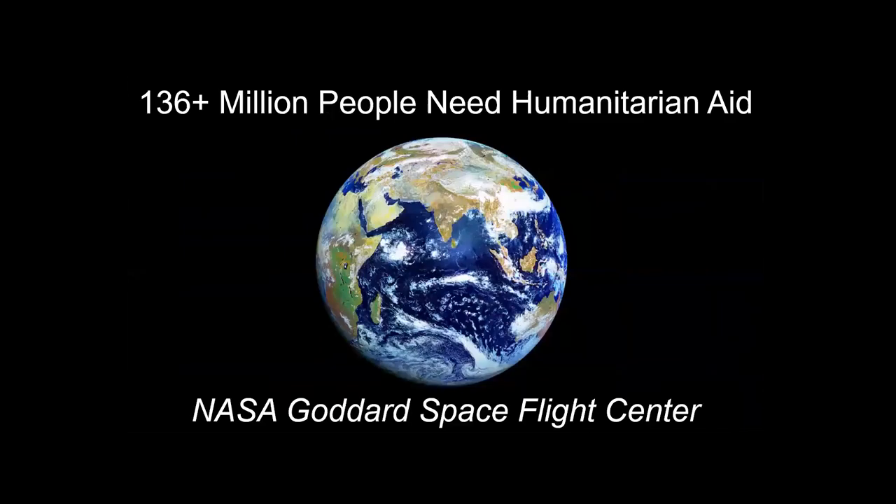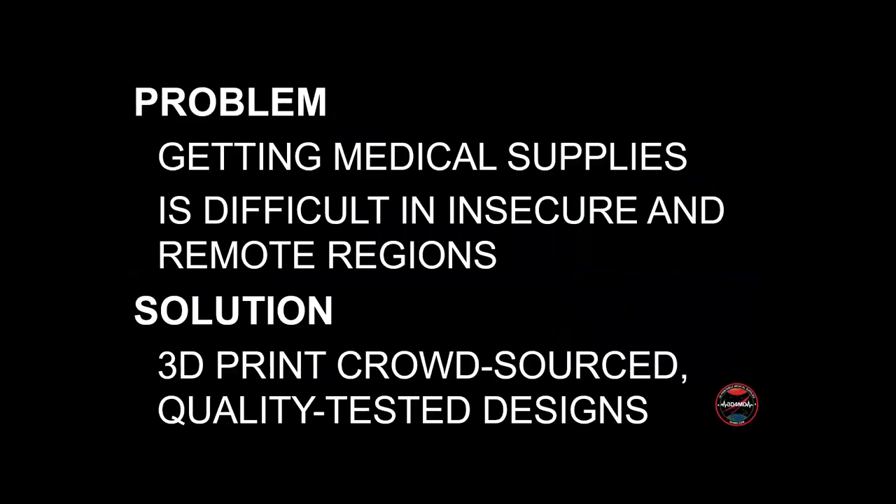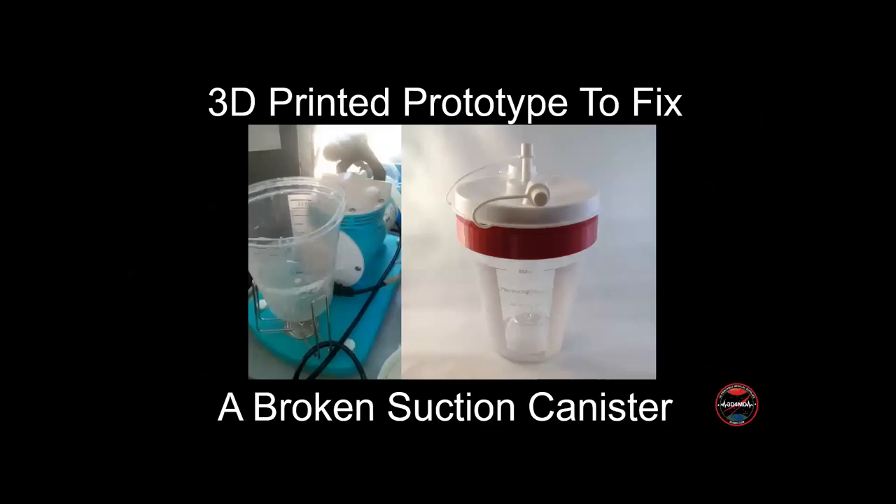One of my favorite projects is making 3D printed objects for the over 135 million people who require humanitarian assistance. In a humanitarian crisis, supply chains are fragile, very expensive, and time-consuming — getting medical supplies to places is a huge challenge despite the billions of dollars poured into humanitarian aid. We are working on a number of projects with large and small NGOs like Doctors Without Borders, as well as small non-profits, to use 3D printing to deliver better healthcare in humanitarian settings.